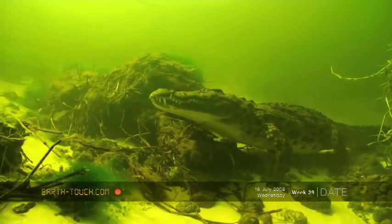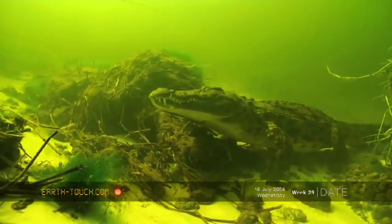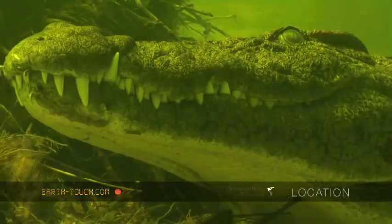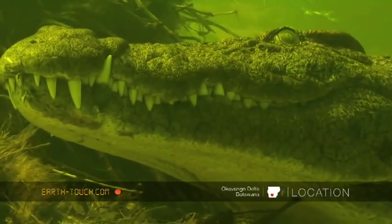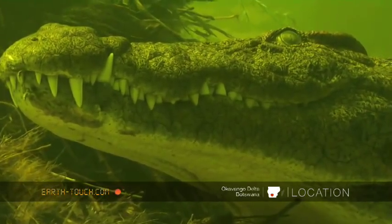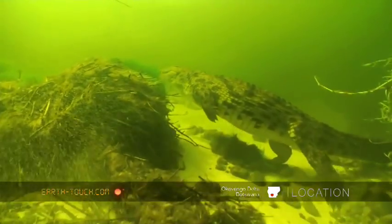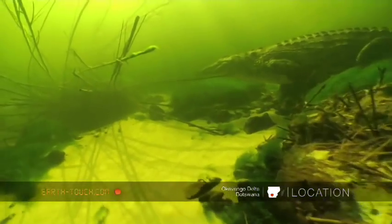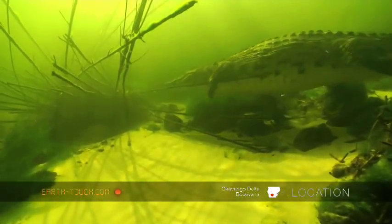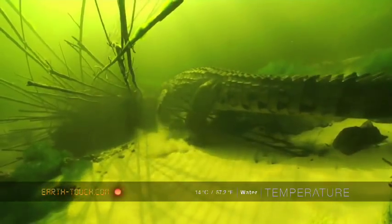They rely on a tactile sense, and anything coming close to their jaw they'll perceive and then probably snap at. This one sat on the bottom for a while watching us, and then sort of tiptoed gently a little way uphill to a cave, which is obviously its familiar bolt hole.